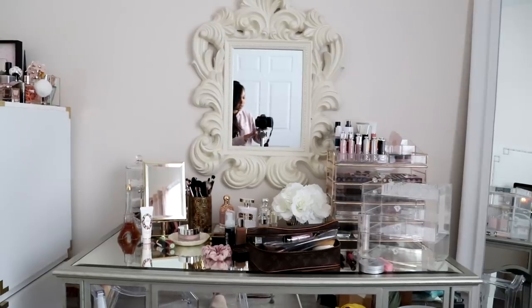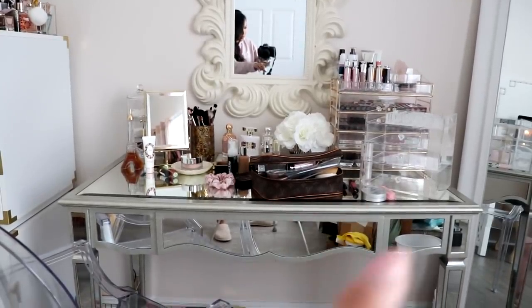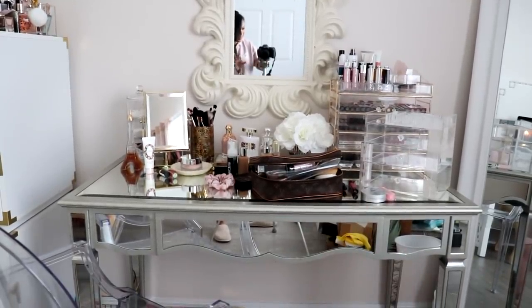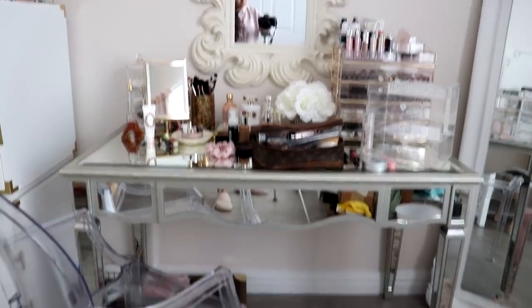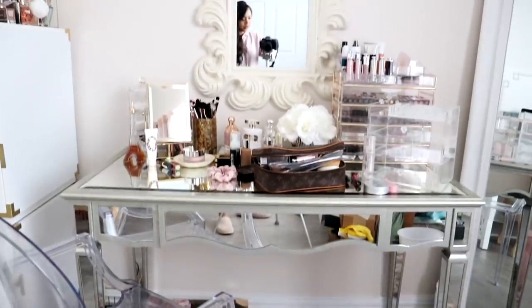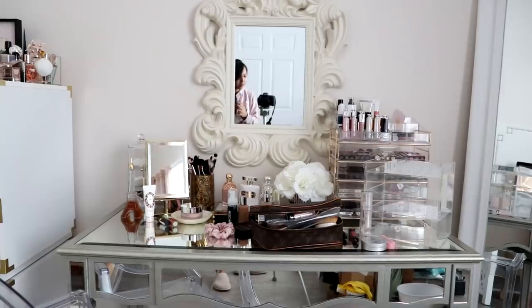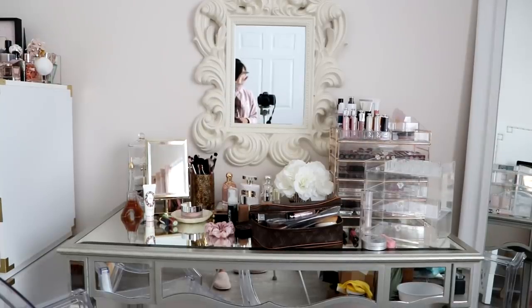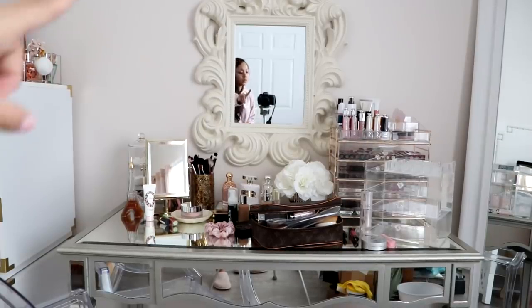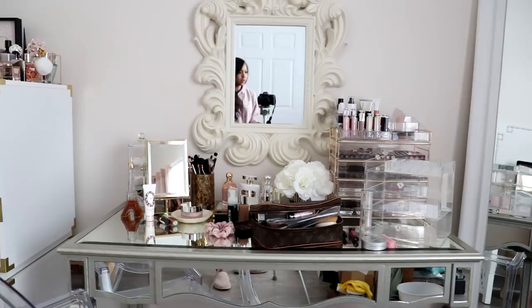So my vanity looks like this. Don't mind all the mess here in my room, but yeah, this is my vanity. My ghost chair right there. I'll link everything down below for you guys, but quickly, my chair is from Amazon. My desk is from JC Penney and this white mirror I got from Holt Look years ago.